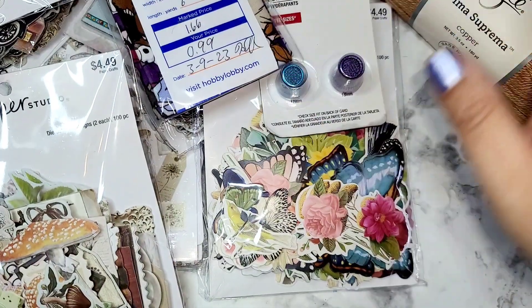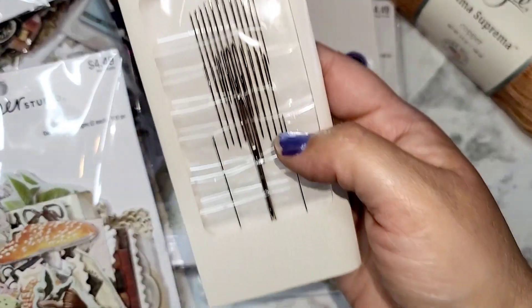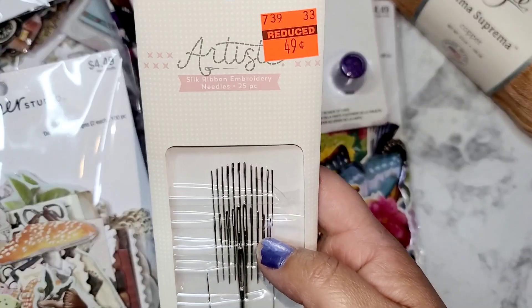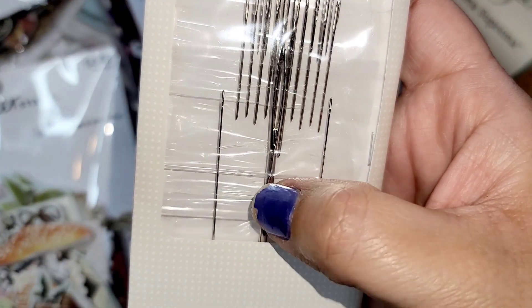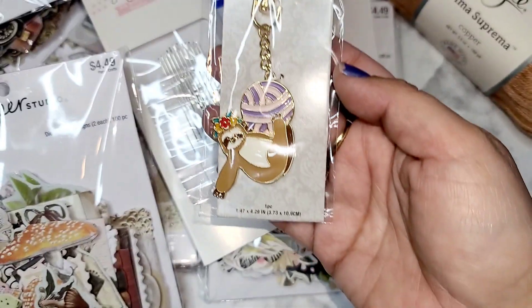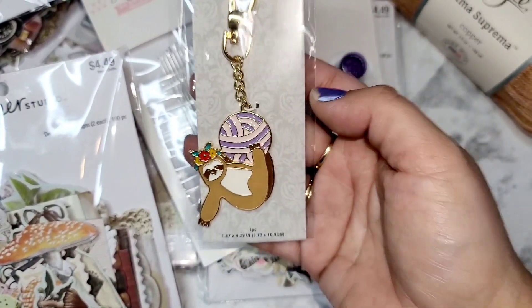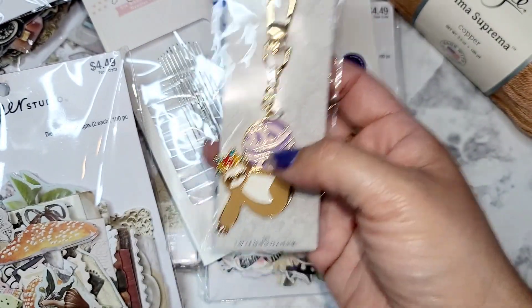I might glue the fabric to an ATC card and just leave it like that. Then they had packs of needles for 49–50 cents — that one I think is a yarn needle that my mom uses all the time, so for 50 cents that's a good buy. And then they had this little sloth — I thought it was so cute, $1.24 — it's a little keychain with a sloth hanging on yarn. I got that for my mom as well.